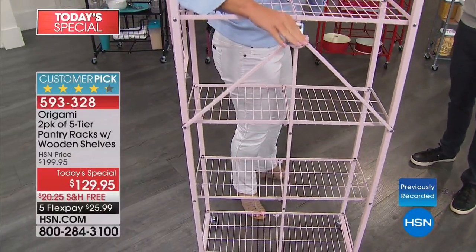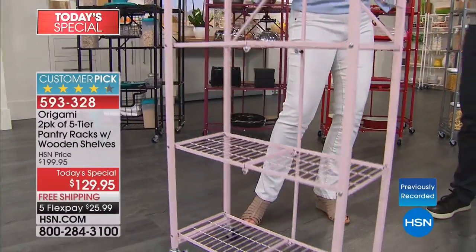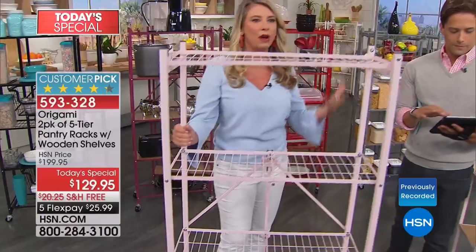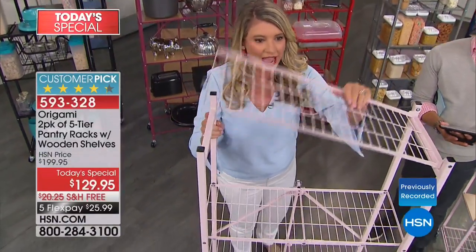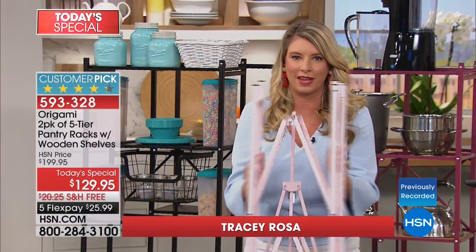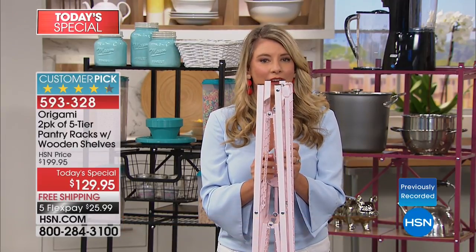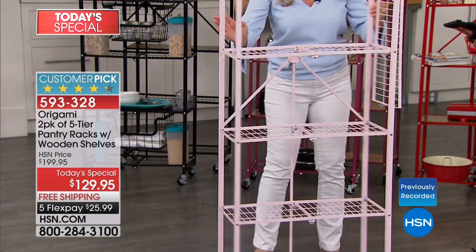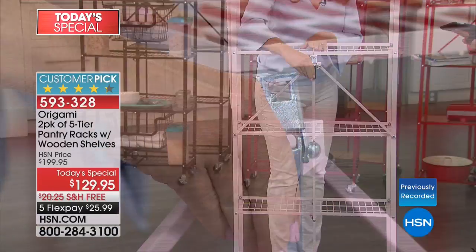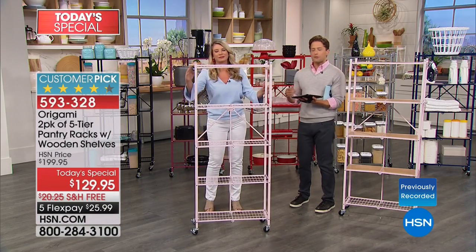I'm a busy mom, a busy wife, I work. I don't want to spend days, hours, fights, arguments putting together something as simple as this. It comes flat-packed to you just like this. How do you assemble this five-tier system? Gravity does the work. If you've got dexterity issues but you're trying to keep your home organized, if you don't want to spend a Sunday putting storage together, Origami is built so that it is out of the box, open, and assembled. Sky's the limit — it goes where you want, when you want.